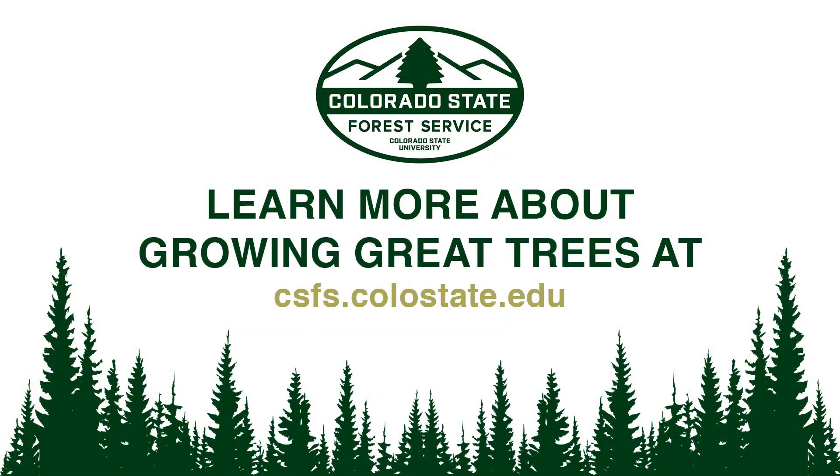Once your seedlings are in the ground, it's important to continue taking care of them during establishment and beyond. A healthy, well planted, and well cared for tree will continue to provide benefit for years to come and may even be around longer than you or I. It's important to get them off to the right start. Check out the links below to other online resources and videos in our tree planting series.